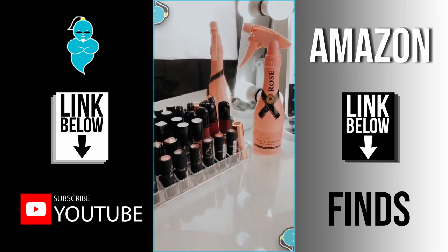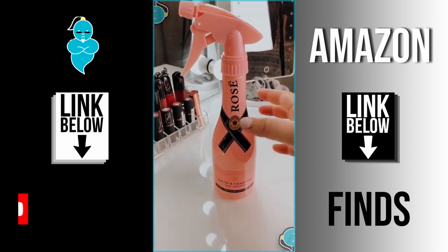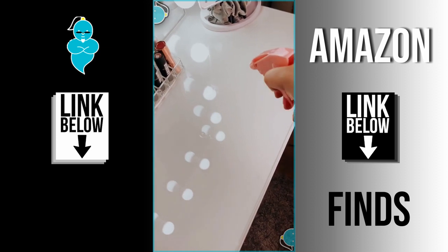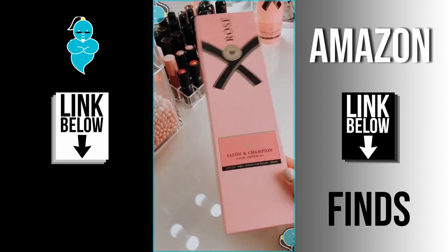Amazon Beauty Must-Haves Part 4! I always get a ton of compliments about this rosé spray bottle. You can use it for your hair, but I use it to store a surface cleaner for my vanity. It also comes in this really adorable box.